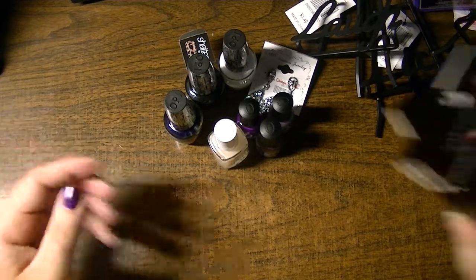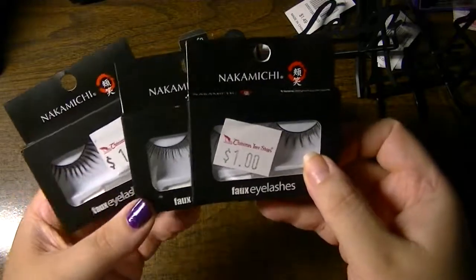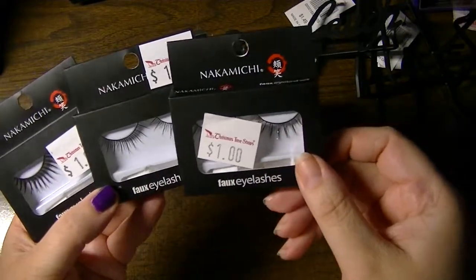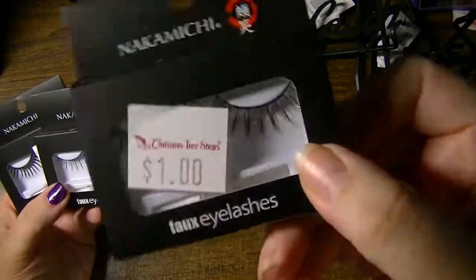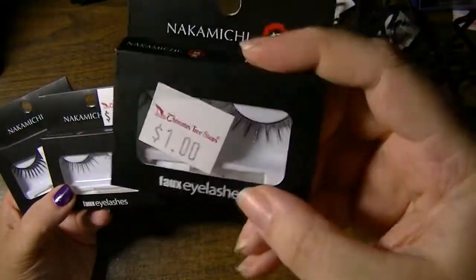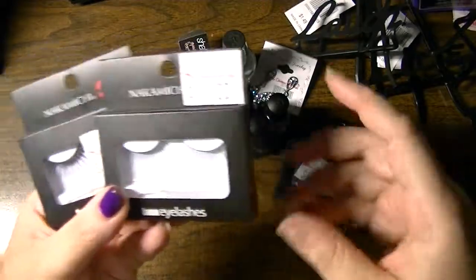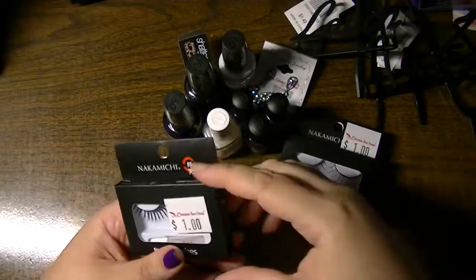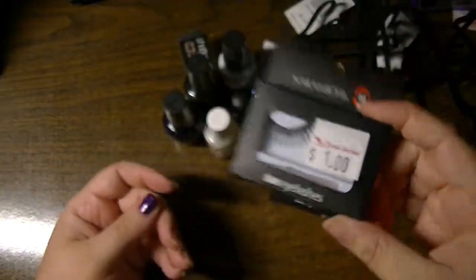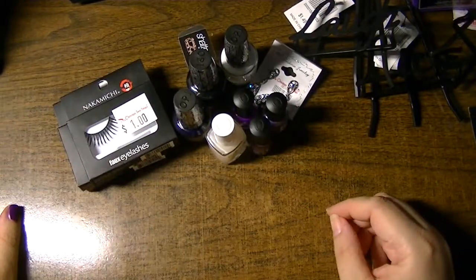One more thing I almost forgot — from the makeup section I picked up three different faux eyelashes from Nakamichi. This one has silver streaks, this is a sparsely filled long one, and this one is a fuller long one. Something fun for me to play with.